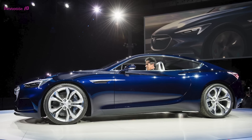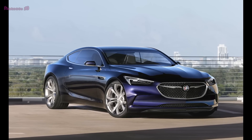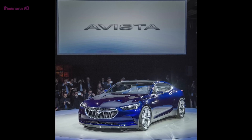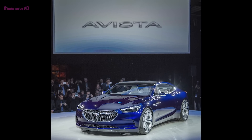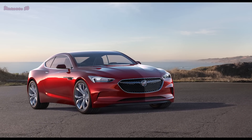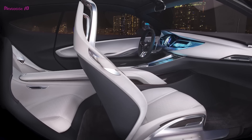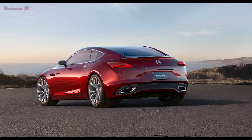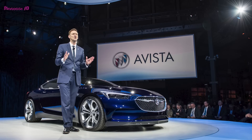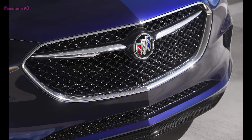Like the exterior, the Avista's 2-plus-2 interior is defined by flowing, uninterrupted lines conveying elegance through simplicity, with intense technical surface details — in everything from 3D-printed door and seat trim to a future vision of Buick's IntelliLink, with touchscreen controls on a widescreen instrument panel display. The center console also incorporates touchscreen controls and extends to the rear seating area. Open-side storage compartments built into the front of the console are enabled by the new electronic precision shift. A superior blue foundation color echoes the exterior and is complemented with mist gray leather seating inserts, console trim, and door trim. Exposed carbon fiber and aluminum accents throughout reinforce the precision of the performance-oriented driving experience.